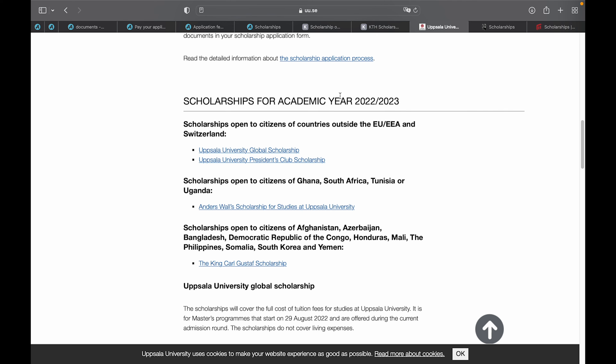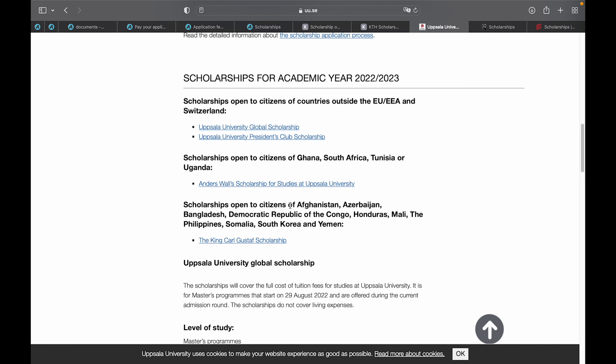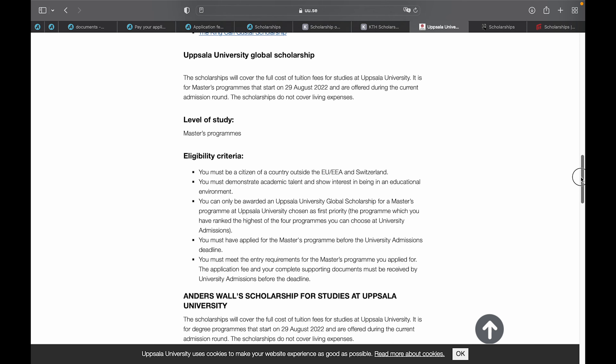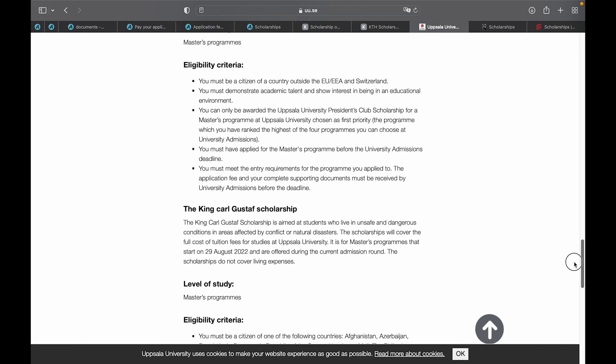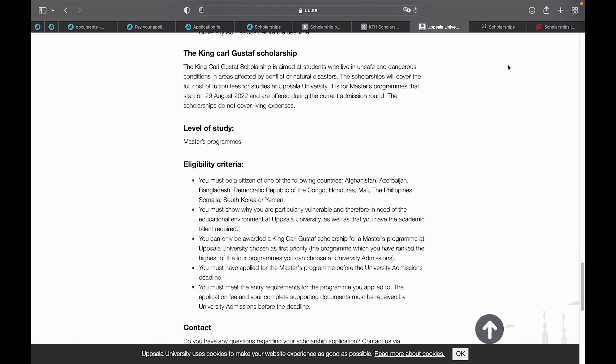For the 2022–2023 academic year, scholarships available at Uppsala University include the Uppsala University Global Scholarship and the Uppsala University President's Club Scholarship, open to countries outside the EU and Switzerland. For citizens of Ghana, South Africa, Tunisia, or Canada, there are additional options including the Underworld's Scholarship and the Kent Goad Stav Scholarship at Uppsala University. All application dates, requirements, and information are on their website — the link will be in the description box.